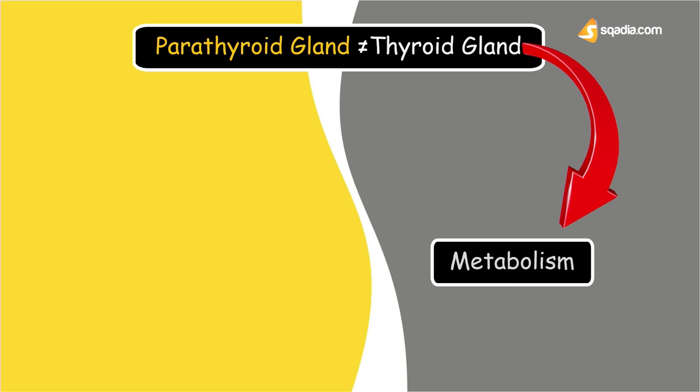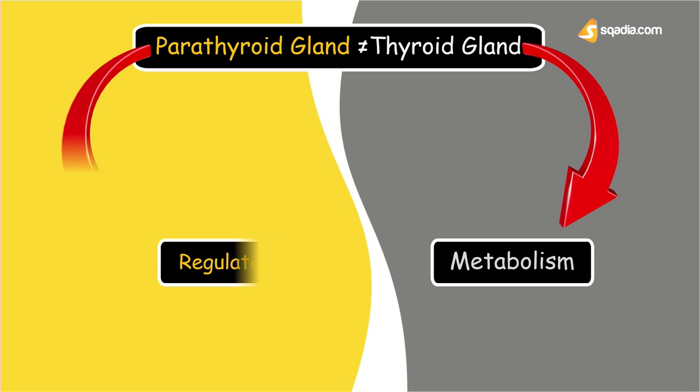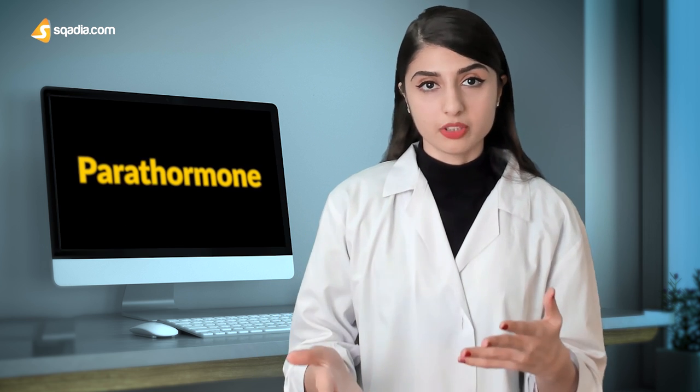As with all glands in our body, both the thyroid gland and the parathyroid glands are involved in the regulation of very important functions of metabolism. The thyroid gland is mainly in charge of our body's metabolism, while the parathyroid gland is in charge of regulating our body's calcium. When the calcium levels in your body are low, the parathyroid gland releases the parathyroid hormone to increase calcium concentration and bring it back to normal. This parathyroid hormone is also sometimes known as parathormone, and I'll be using these terms interchangeably moving forward.